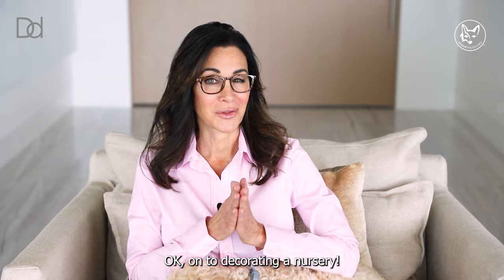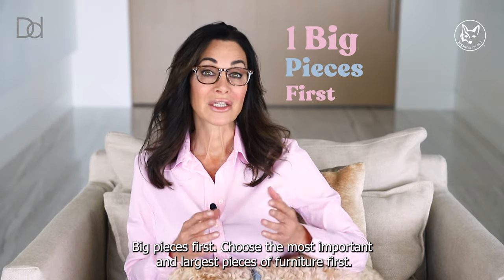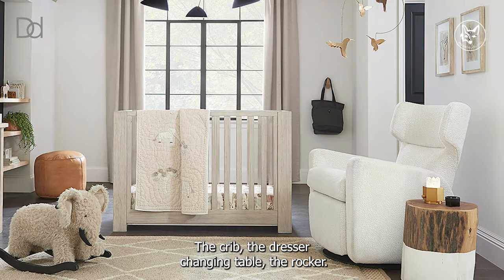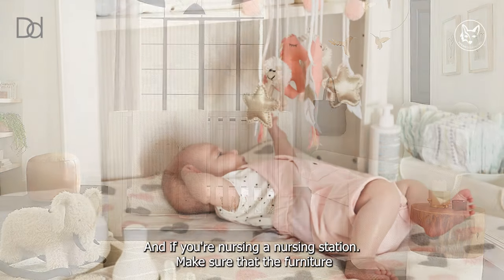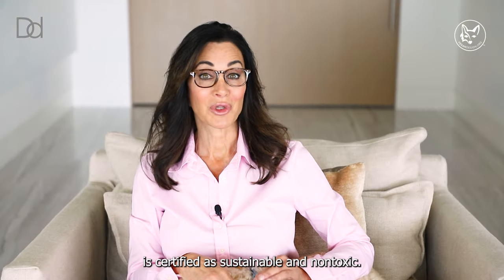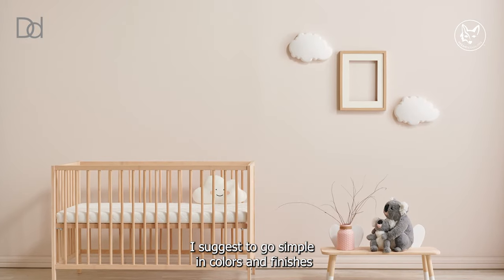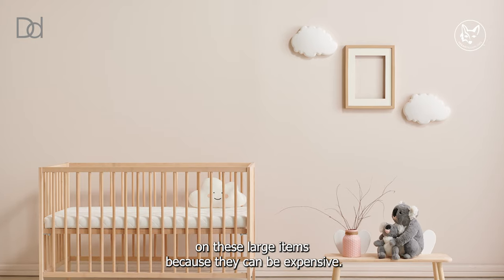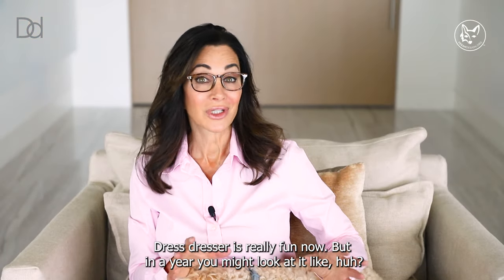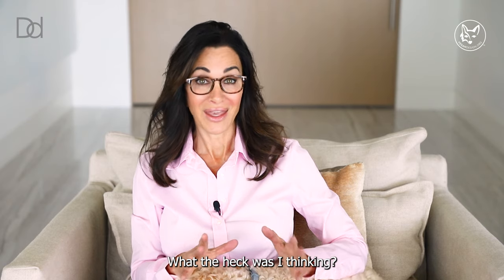On to decorating a nursery. Big pieces first — choose the most important and largest pieces of furniture first: the crib, the dresser, changing table, the rocker, and if you're nursing, a nursing station. Make sure that the furniture is certified as sustainable and non-toxic. I suggest going simple in colors and finishes on these large items because they can be expensive. You might think a bright gold dresser is really fun now, but in a year you might look at it and wonder what you were thinking.